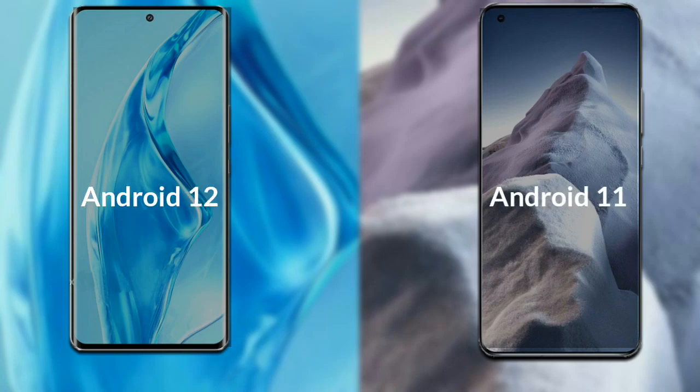Talking about the operating system of both phones: Xiaomi 12 Ultra has Android 12 with MIUI 13, while Xiaomi 11 Ultra runs an earlier version.